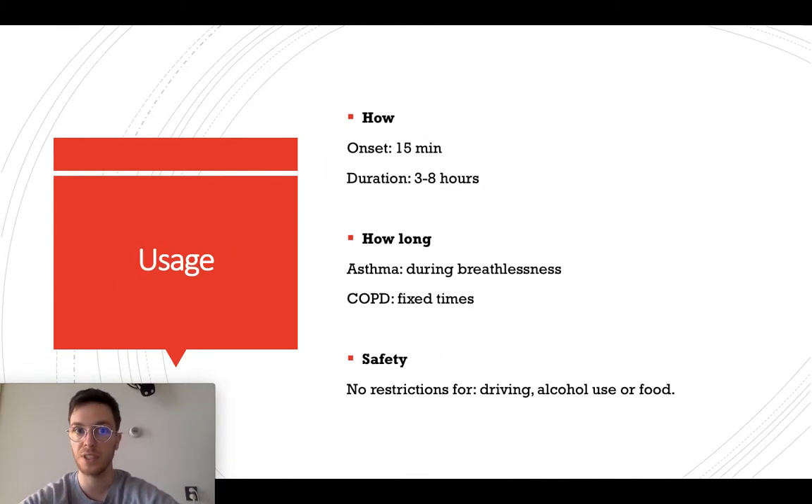How do you use it? You inhale it, and within 15 minutes you have effect of this medication, and it will last from three to eight hours. How long can you keep using it? In case of asthma, during breathlessness, as long as your doctor prescribes it, and for COPD you should use it at fixed times to create a maintenance level of Ipratropium in your blood. This way you will be protected against the COPD complaints. Regarding safety, there are no restrictions — you can drive safely, combine it with small amounts of alcohol and with any type of food without any problems.